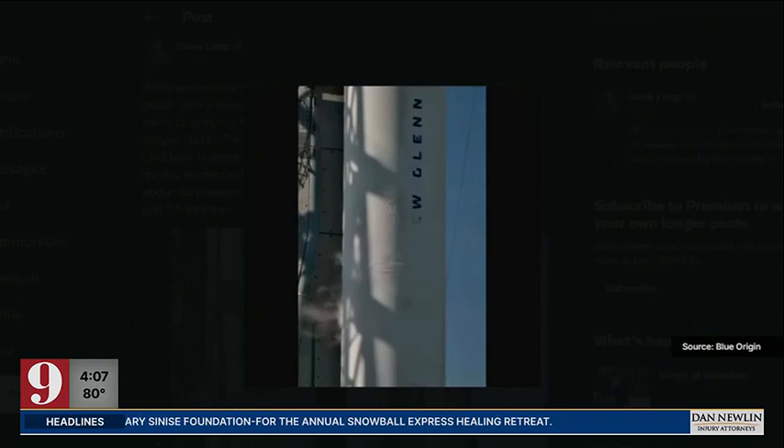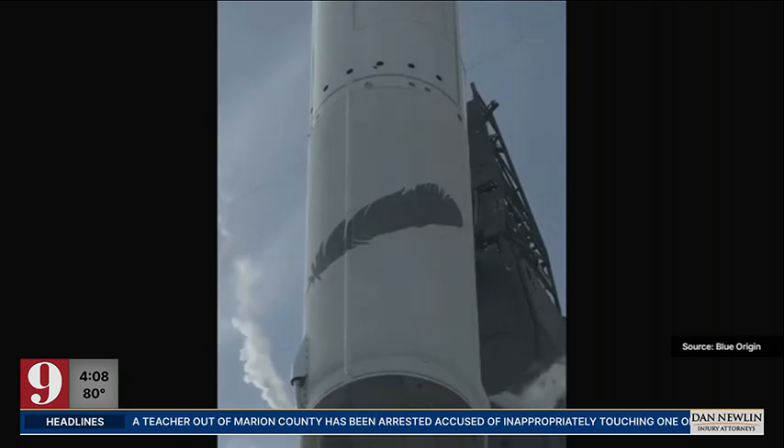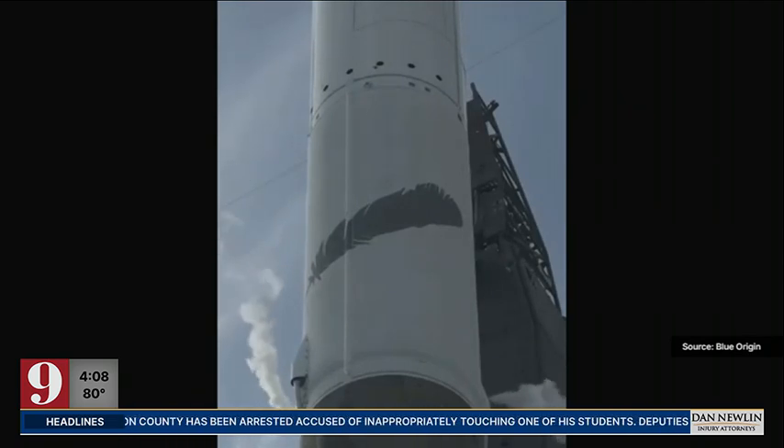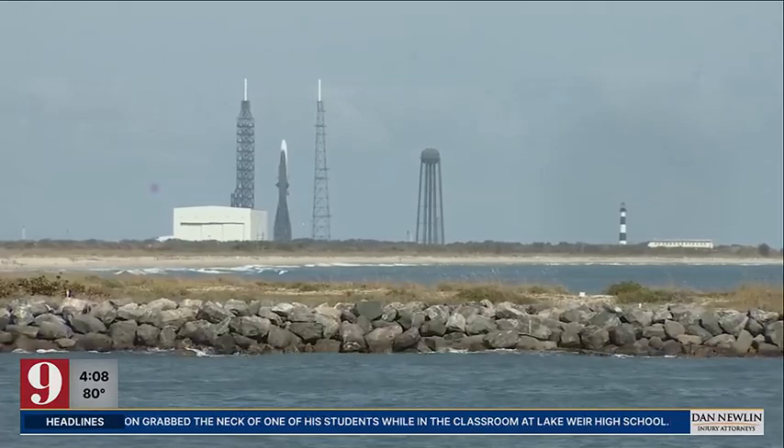Earlier this week, teams performed a tanking test on the heavy lift rocket. Blue Origin has been working towards the launch of their orbital rocket, the New Glenn, for a number of years now, and we're about ready to finally see the first test flight. Blue Origin says that could still happen before the end of the year.